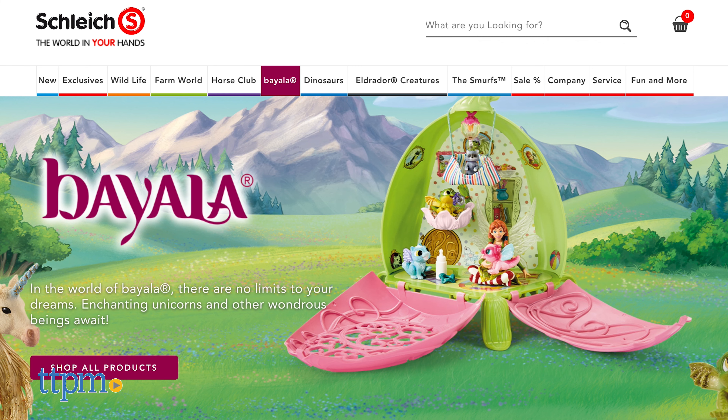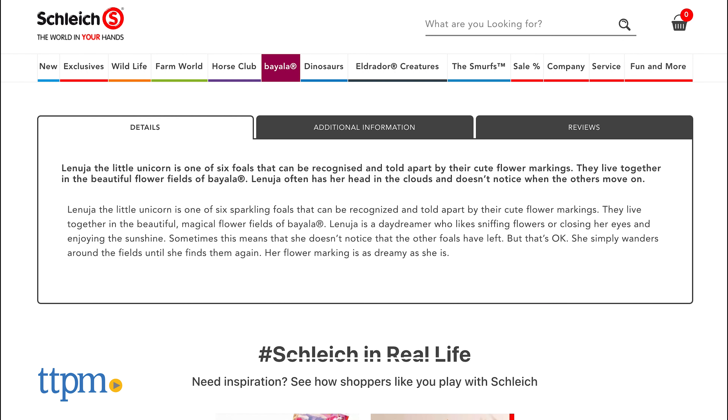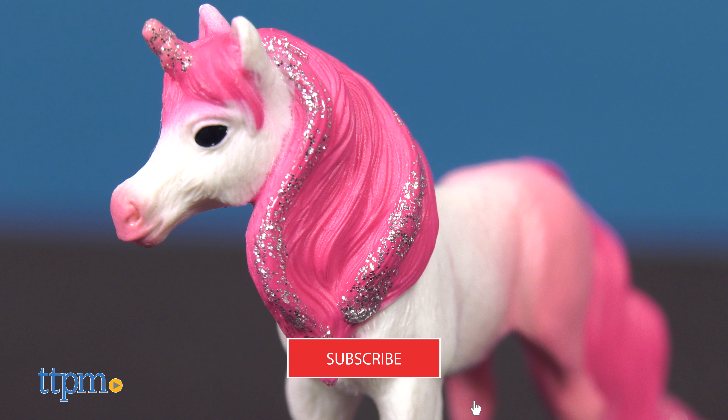If you go to the Schleich website, you can read more about each unicorn's personality. And if you click subscribe below, you'll never miss out on the newest toy reviews!